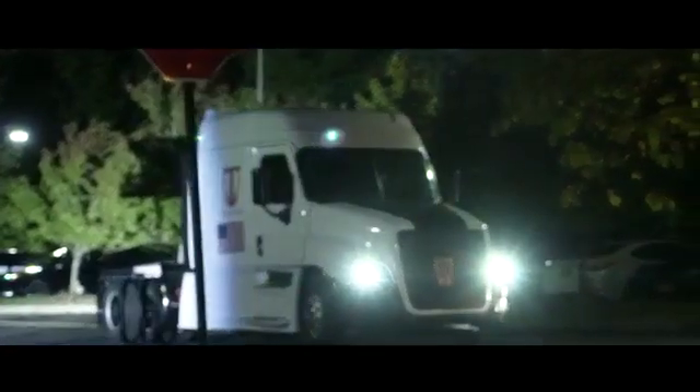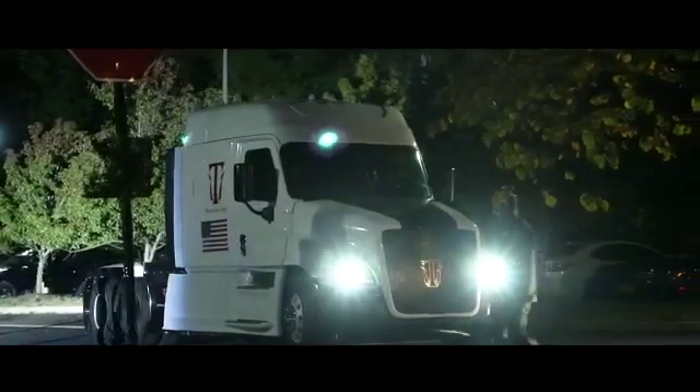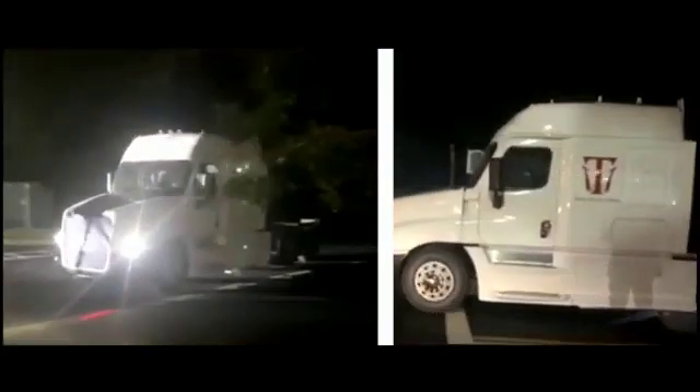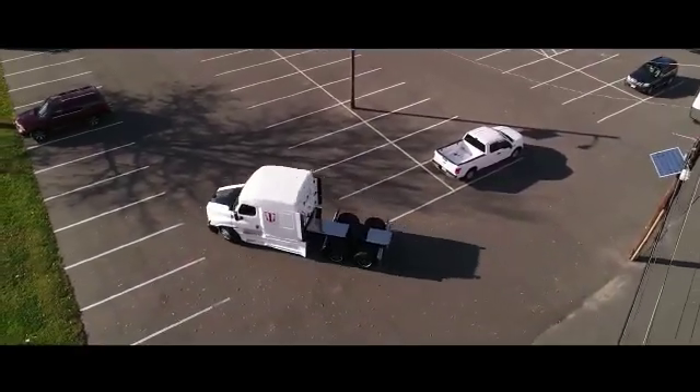Today, here, we reveal our electric and hydrogen semi-truck. The truck has a 220,000-pound towing capacity. And as you can see, it is running, it is real, it is fully functional.